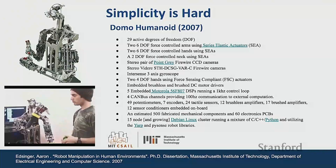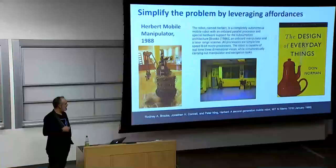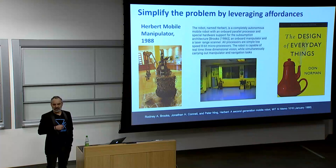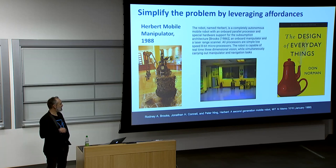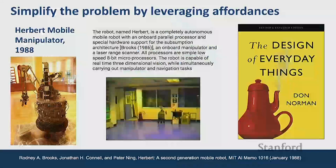One bit of work from Rodney Brooks' lab at MIT that I really took inspiration from is Herbert. It had 8-bit microprocessors and was able to navigate the offices of the MIT AI Lab, drive around, find Coke cans, pick them up, and take them back to a location. It did all that with very limited computation. What they did is really match the robot to the environment — they thought carefully about where you find Coke cans, how to recognize those features with simple sensors, and tuned the whole system to that one task. Remarkable what it could do back then.